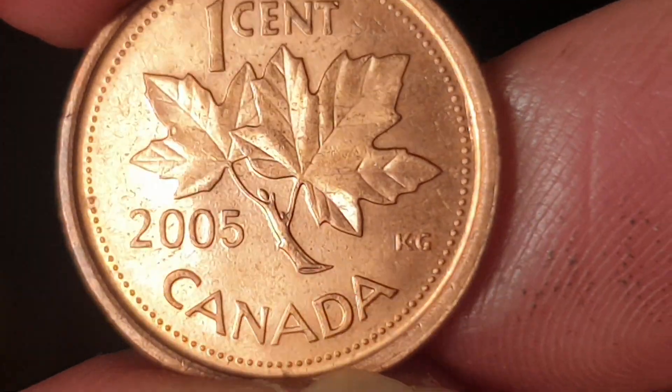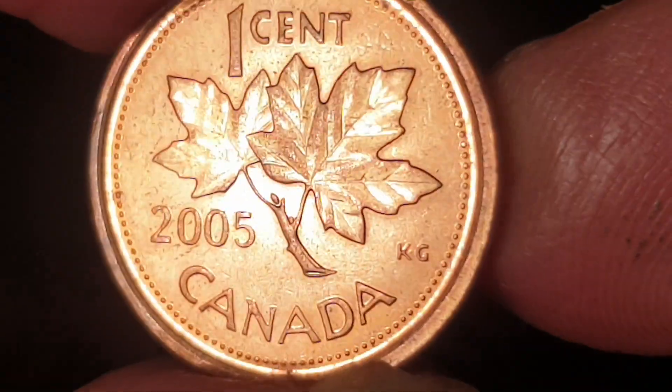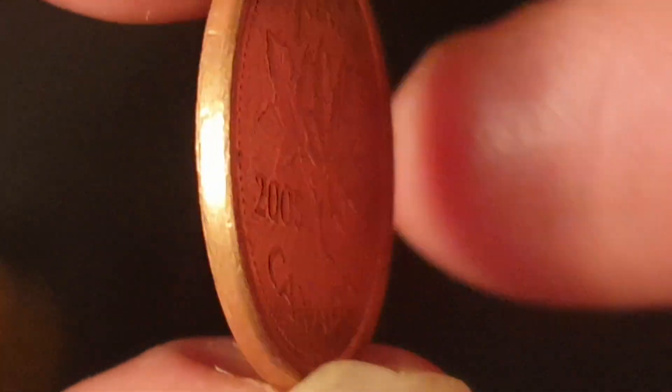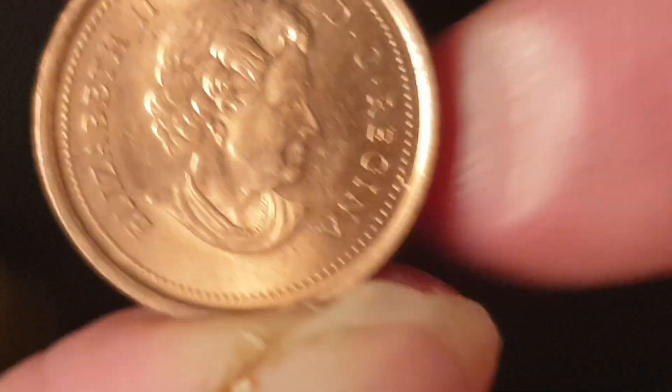The last coin is a Canadian one cent — they haven't issued these since 2012. There are probably at least three to four hundred million of these minted, so this is only worth face value. It feels like it's copper-plated zinc or aluminium — not really worth that much.